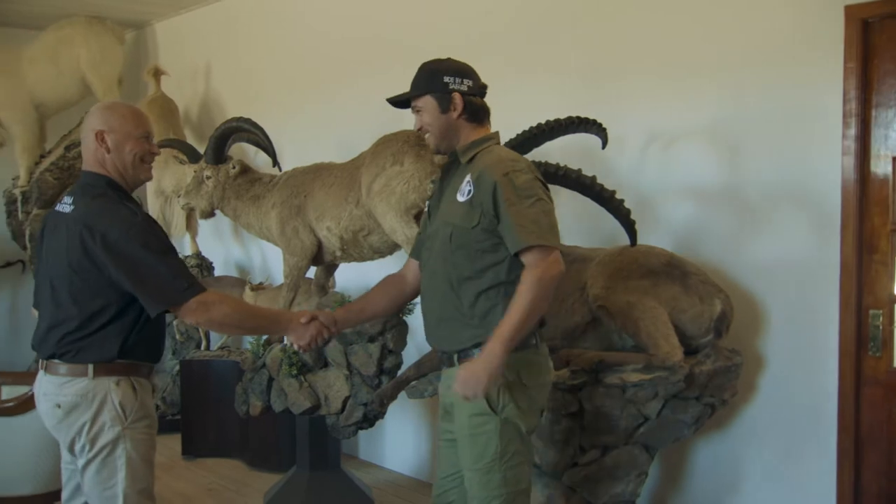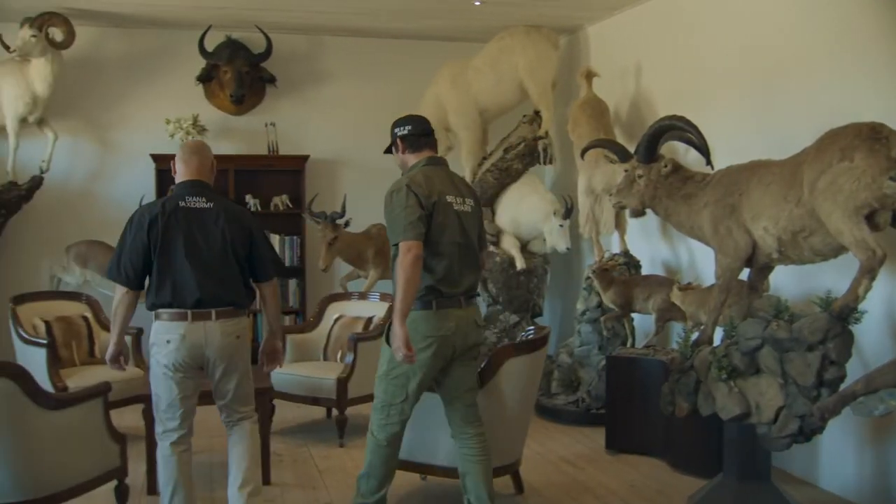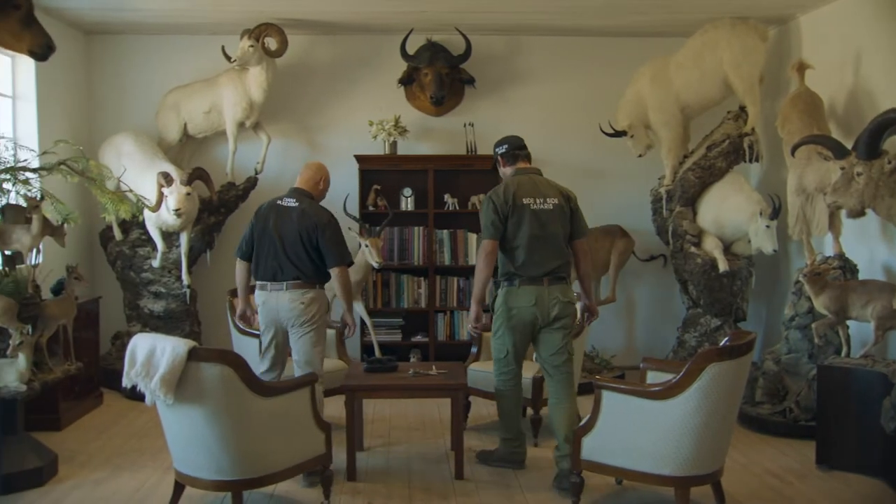Diana Taxidermy is a sister company of Side-by-Side Safaris. We've been around for four decades and we've done a lot of high quality taxidermy over the years.